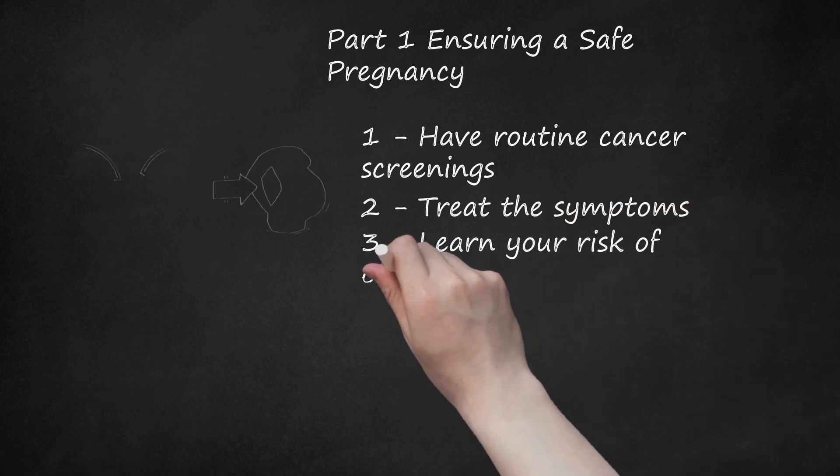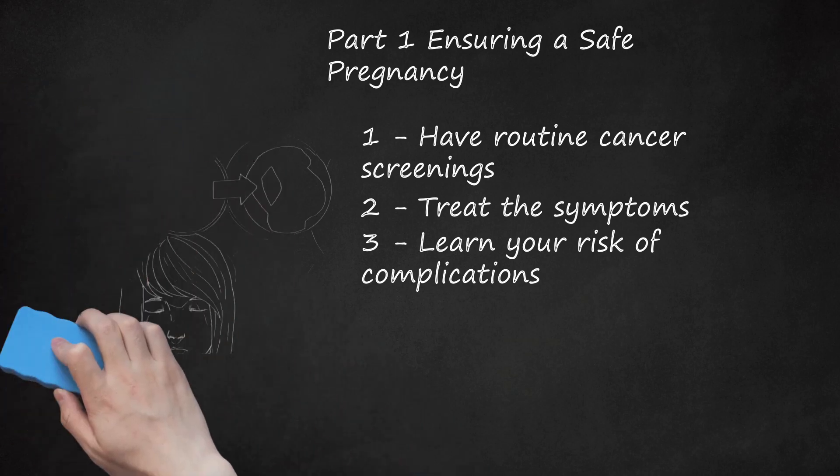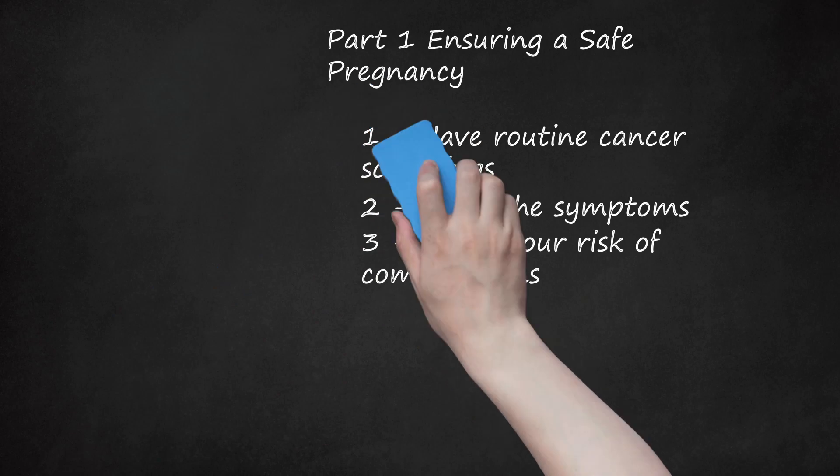Step 3: Learn Your Risk of Complications. In some cases, HPV-related genital warts may become large enough or spread out enough to block the birth canal. In these cases, a cesarean section (C-section) may be necessary to safely deliver the baby. Talk to your doctor and OB-GYN about the risk of birth complications caused by genital warts, and if necessary, create a C-section plan with your doctor.